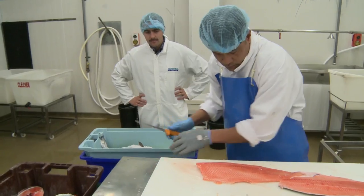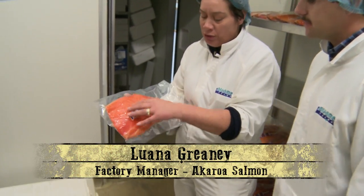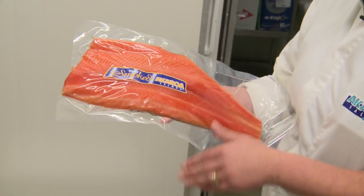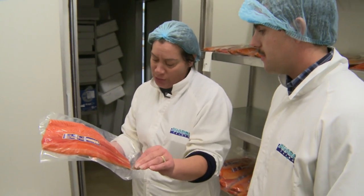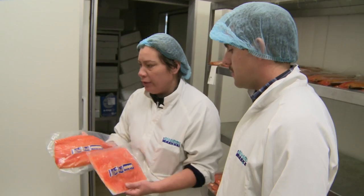These guys were just working away — is this the end product? This is the end product. They were filleting for cold smoke, and as I said, it will go in the brine, go in the dryer, get smoked, and you'll see Steve cutting the skin off. So these are the end product.